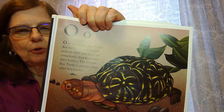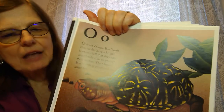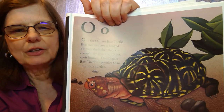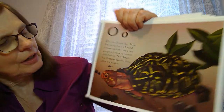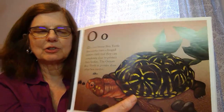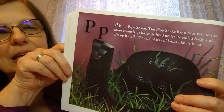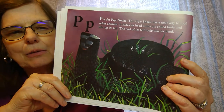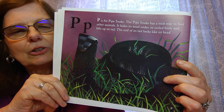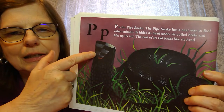O is for the ornate box turtle — a very beautiful turtle. Ornate means beautiful, and they're special because they have hinged shells that can close up tightly so nothing can get inside. They're the most beautiful of all the box turtles. P is for pipe snake. When an enemy comes, the pipe snake curls its head up inside its body and bends the end of its tail so it looks like a head.